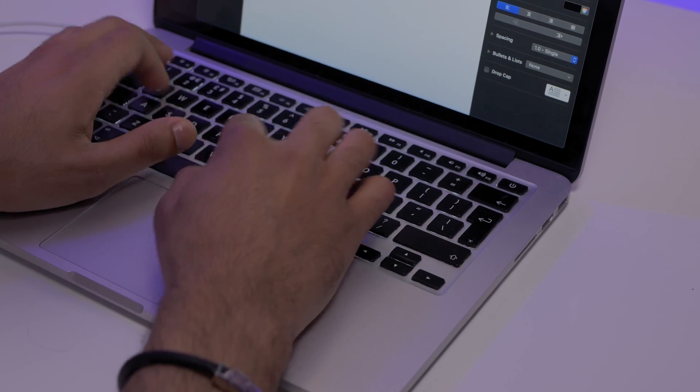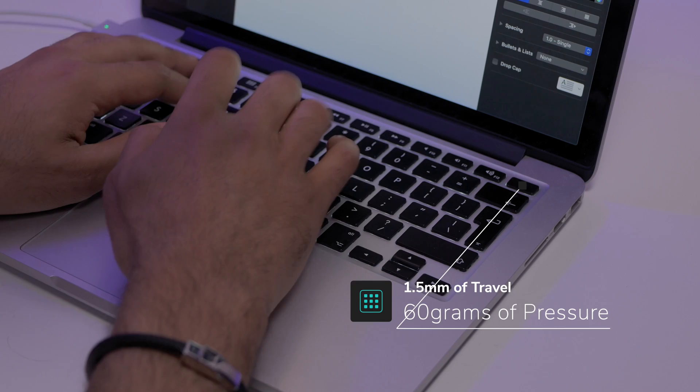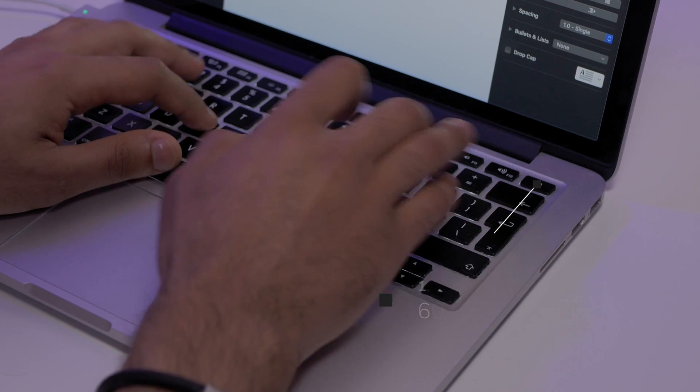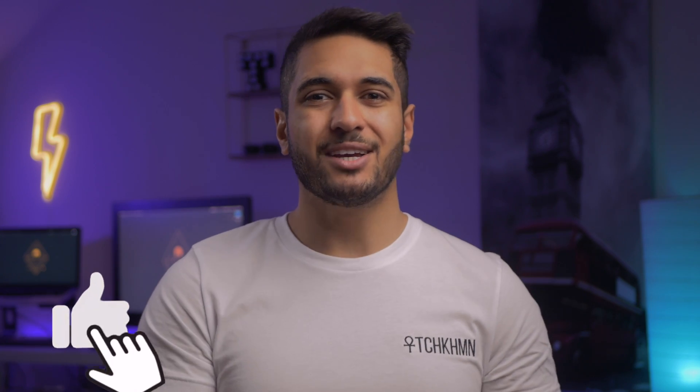The keyboard feels and sounds great. It has one and a half millimeters of travel with 80 grams of pressure, making it really easy to type on. I'm not a typist, nor do I type articles or essays every day, but I love this laptop. Here is a quick type test so that you can make up your own opinion.